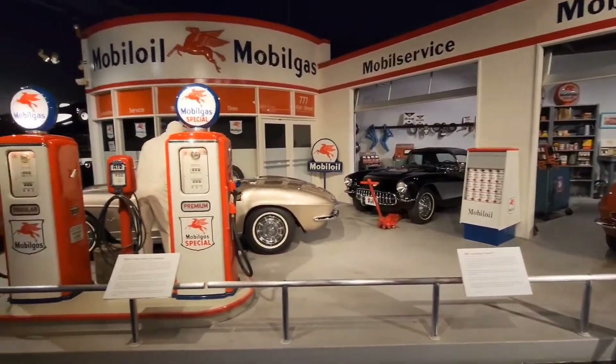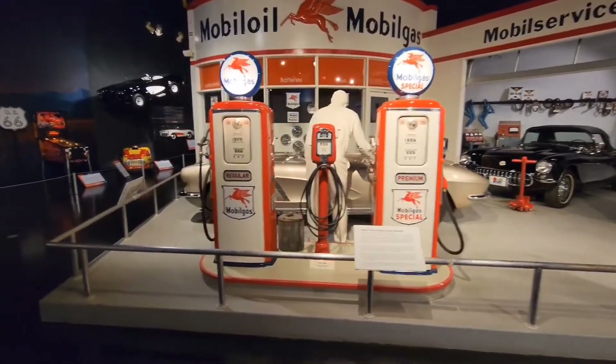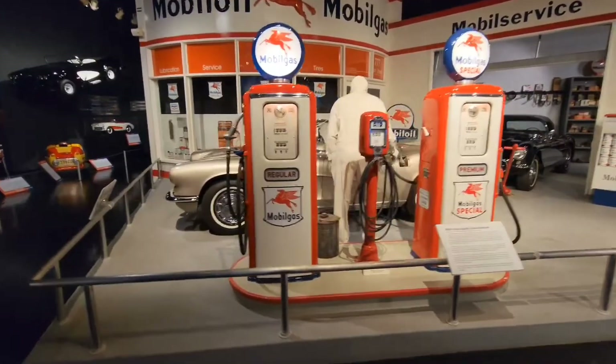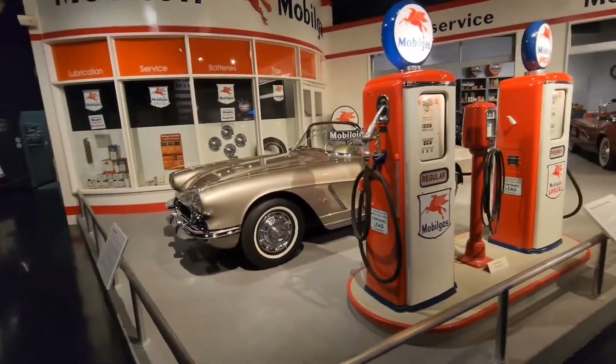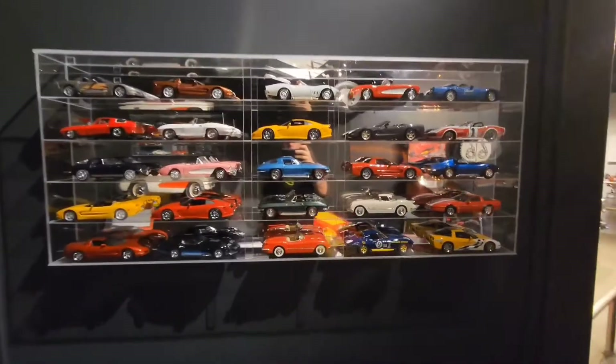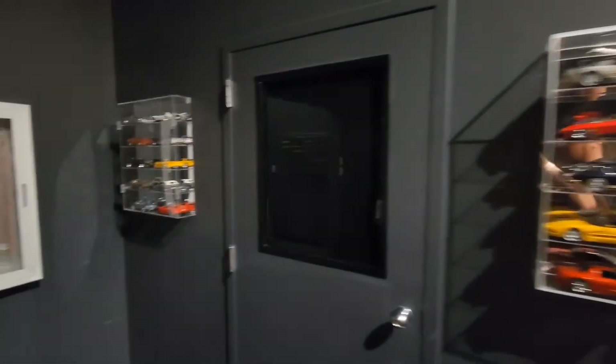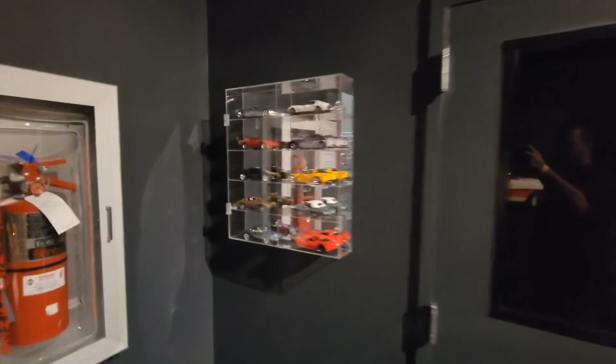We move further on and we have a 60s section. This is going to be a mobile gas station as it would have appeared in the 60s — very different than today. You're going to be in a full service area versus getting out and pumping your own. If you walk around the museum, the first thing you're going to notice is there's Corvette memorabilia everywhere.